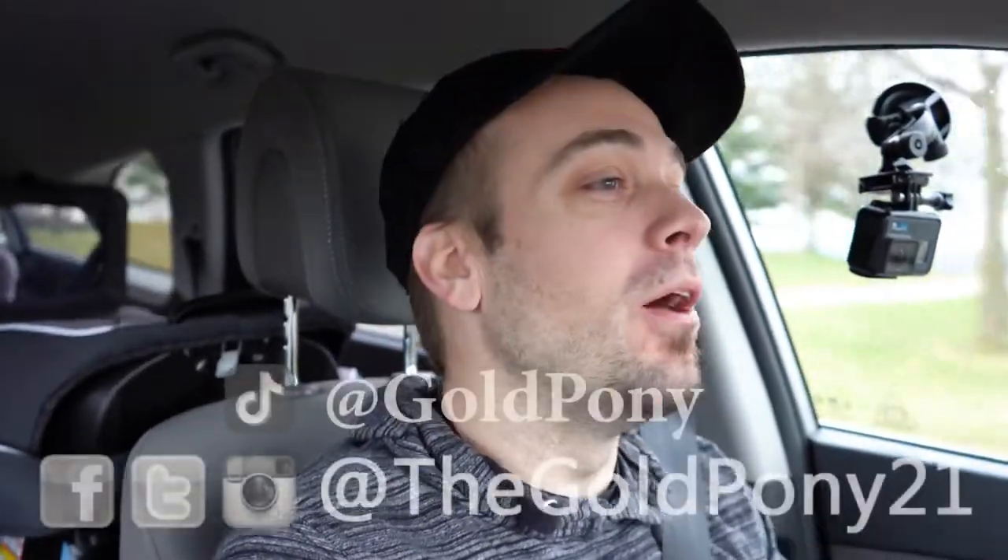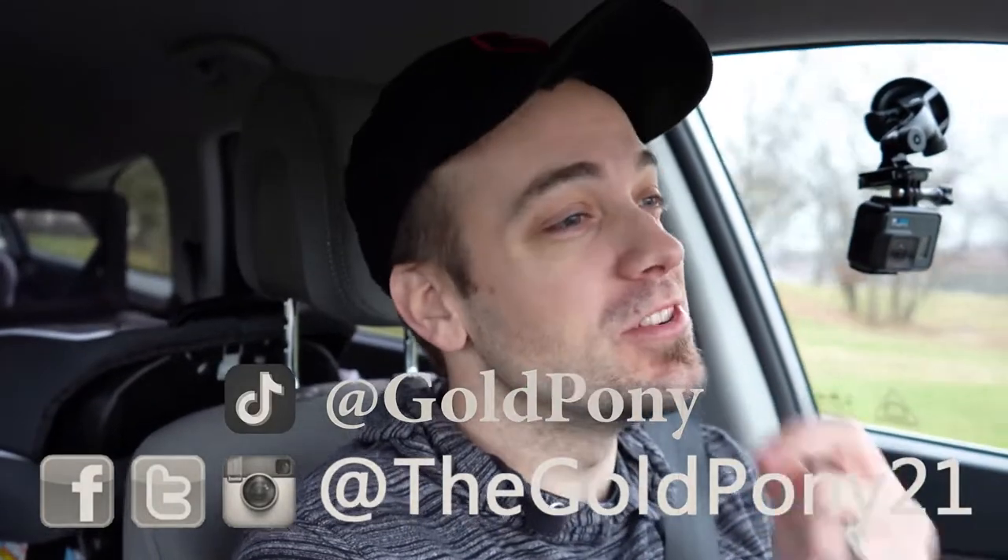What is up, you guys? Welcome back to another one. If you are new to the channel, I am Gold Pony. I typically do new car, truck, and SUV reviews on YouTube, but today's video I wanted to switch it up.